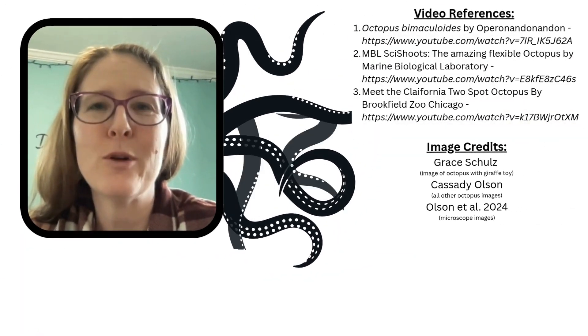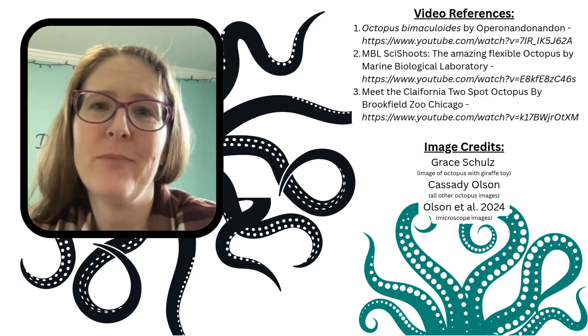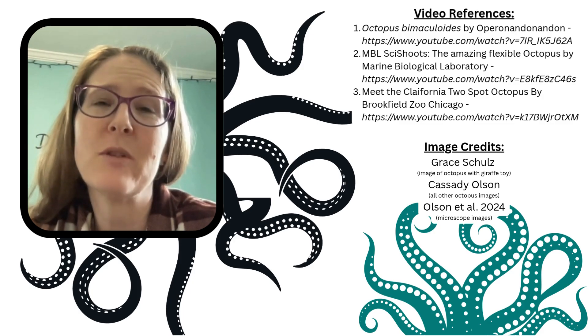Hey everyone, we're a small nonprofit and all of our resources are free. So if you like what you see, please subscribe and share.